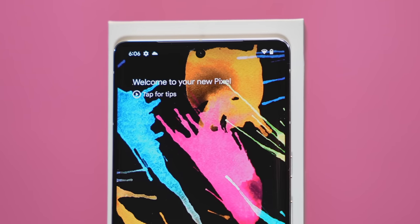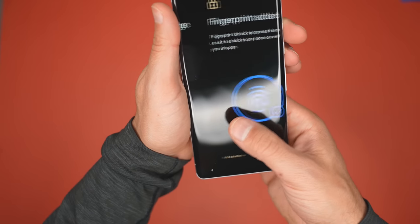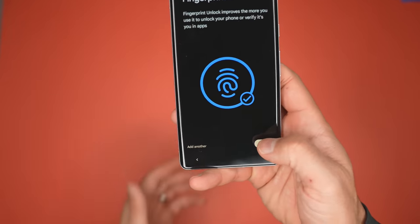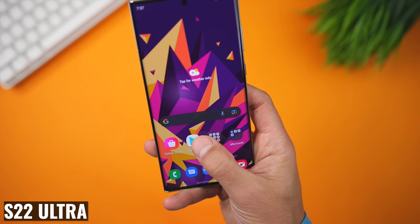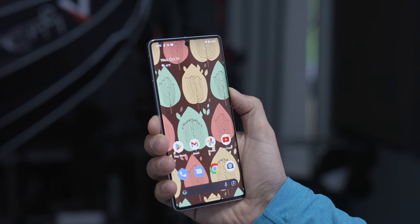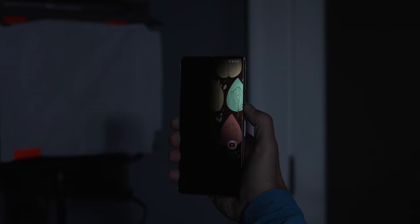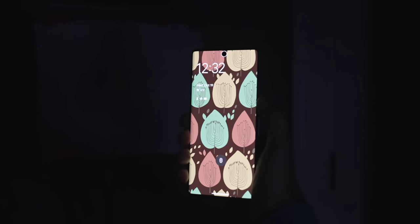For biometric authentication, there's an optical under-display fingerprint sensor — my experience has been pretty good overall, though I still prefer the one on my S22 Ultra. There's also face unlock with the front-facing camera. It worked really well with plenty of light and even in fairly dark environments. Obviously there's no IR, so it won't work in extremely dark situations like my iPhone, but it did work in darker situations than I expected.